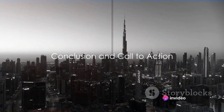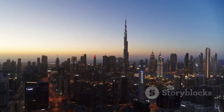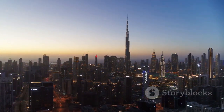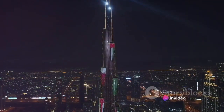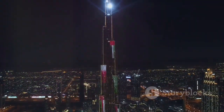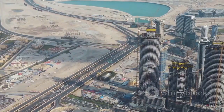The Burj Khalifa — a marvel that challenges the thresholds of architecture and engineering. We've delved into its revolutionary construction, its towering height and cost, and the unrivaled luxury it proffers. A tribute to human creativity, it stands as an emblem of progress, aspiration, and the boundless prospects of the future. If you found this exploration captivating, be sure to subscribe to our channel to continue this journey of discovery.